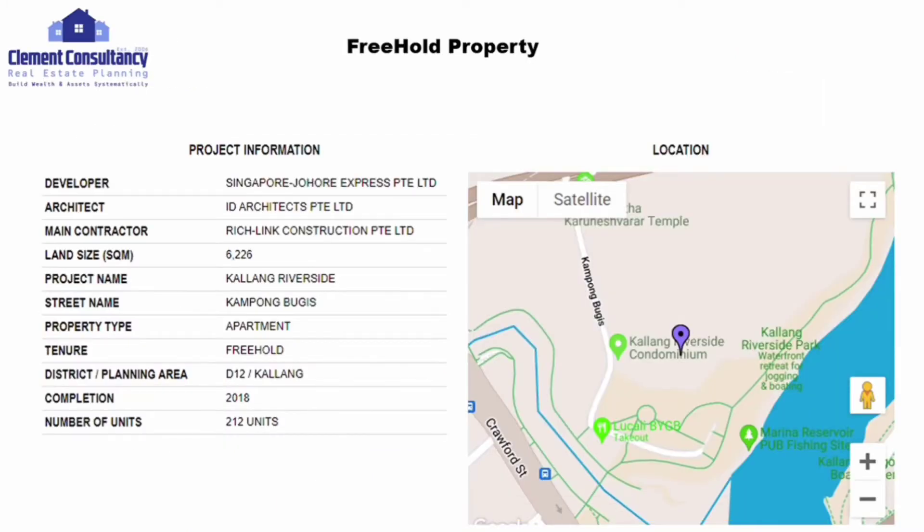Let's look at one freehold property in the Kallang Riverside area. This condominium was completed in 2018 in the Kallang area, as indicated by its location, with a total of 212 units. Let's look at its performance.